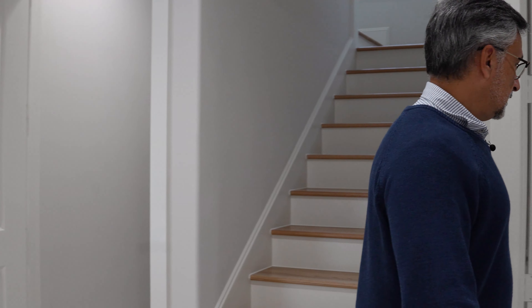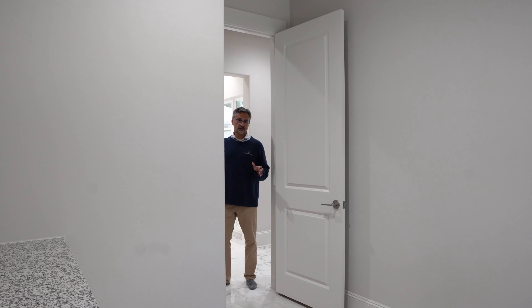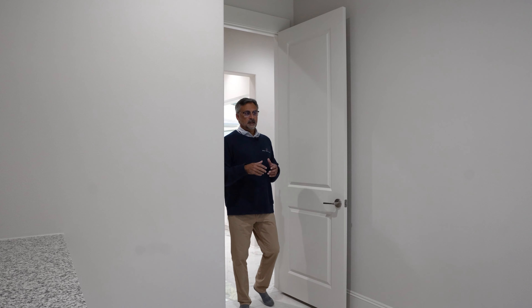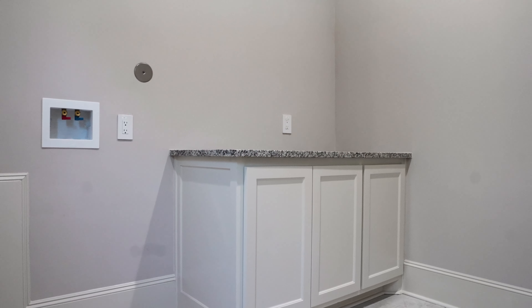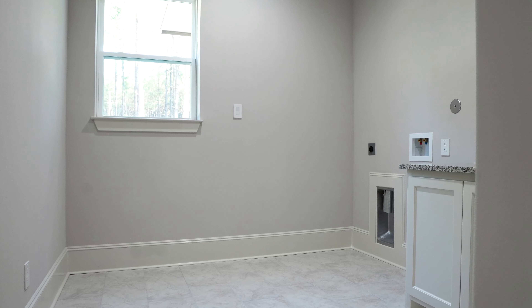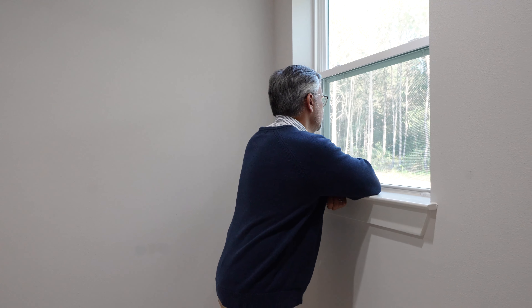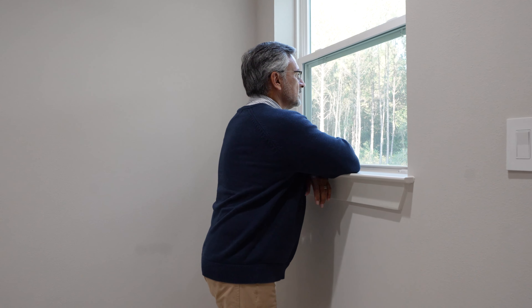The laundry also deserves a mention. As you come in, you have garage access and a mud space — hang coats, have a bench, sit and take off shoes. But what's really nice about the laundry is that because we build on land where your neighbor isn't right next to you, even in here you get this beautiful natural light coming in with a view of the treetops. There's no place you can go in this house where you can't enhance your mood.